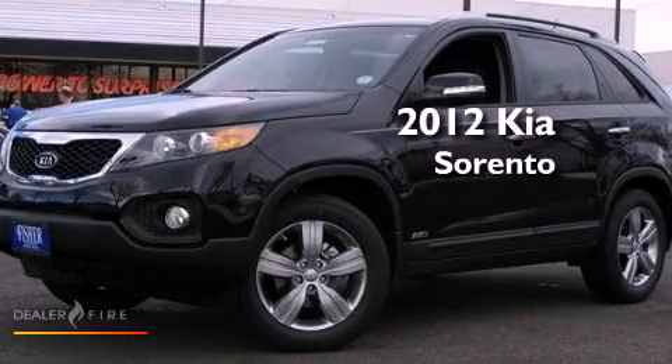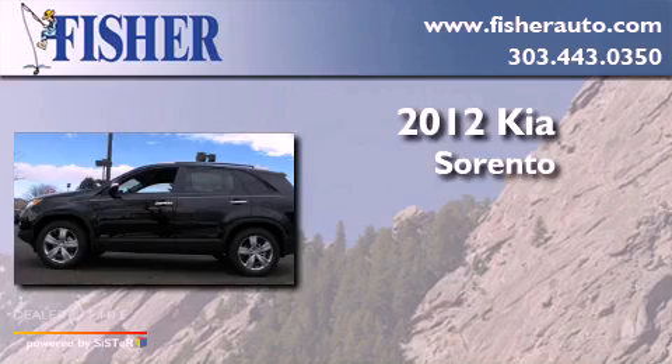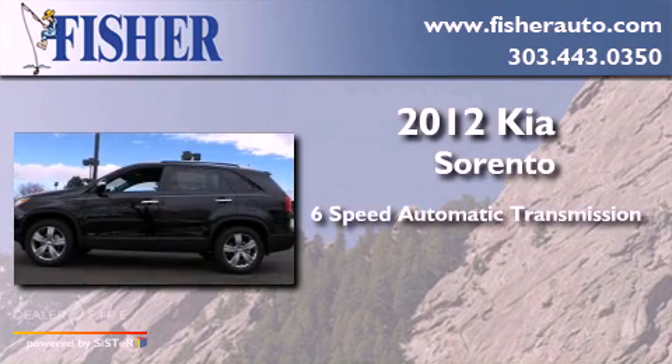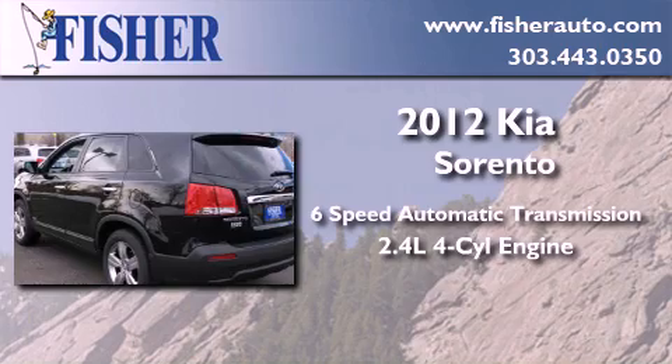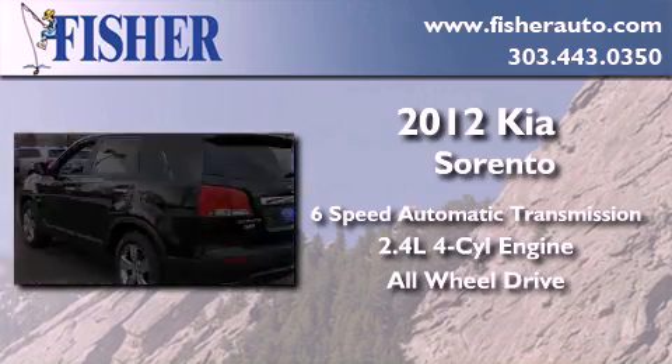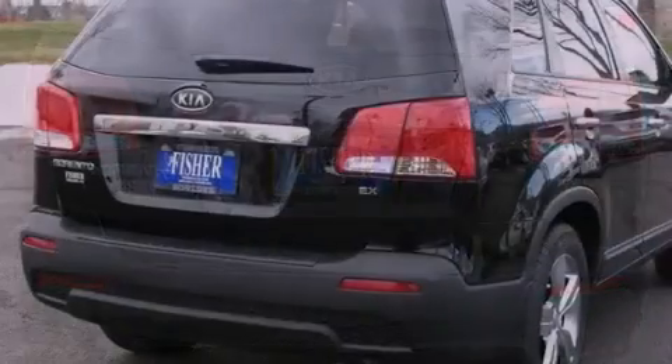This is a brand new 2012 Kia Sorento. This crossover has a six-speed automatic transmission, an inline four-cylinder engine, and the added safety and control of all-wheel drive. Its top features include a multi-link rear suspension,